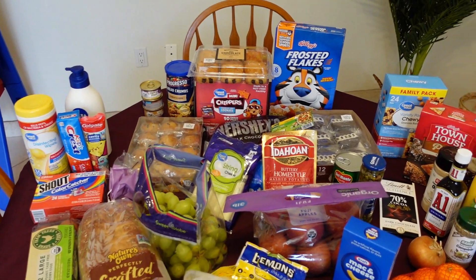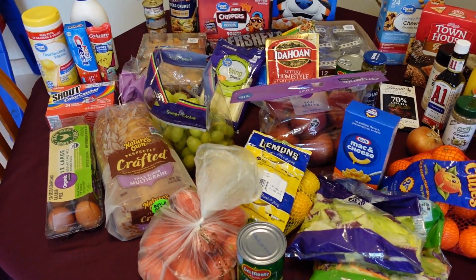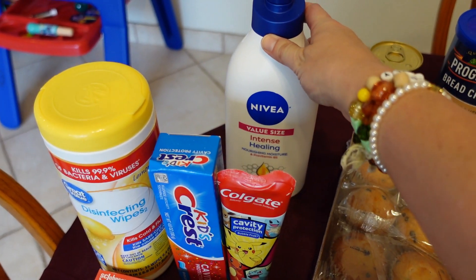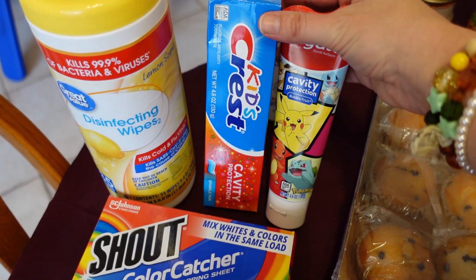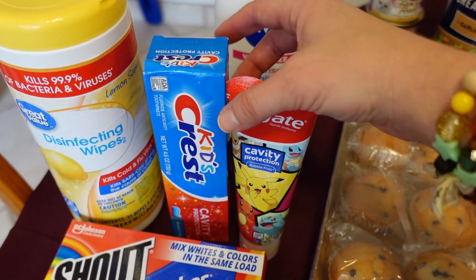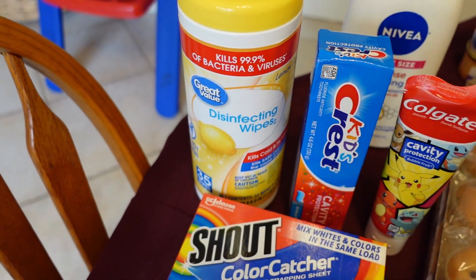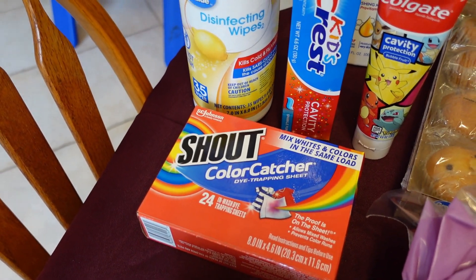Now here's an overview of the rest of the groceries. There are a few cold items like juice that should be in the refrigerator but were less urgent than the meats. I'm going to start with the non-food products. We have my Nivea Intense Healing lotion. The boys like having their own toothpaste so they don't mix them up. These are disinfecting wipes — I keep one in each bathroom so we can clean up after ourselves. And this is Shout Color Catcher. I literally throw these in every single wash — I could not live without these.